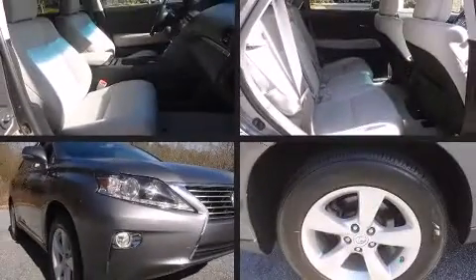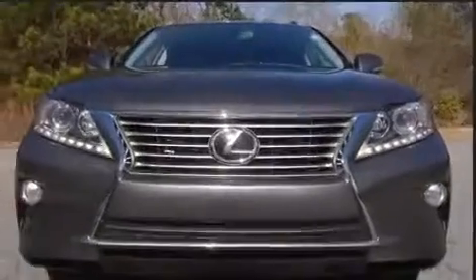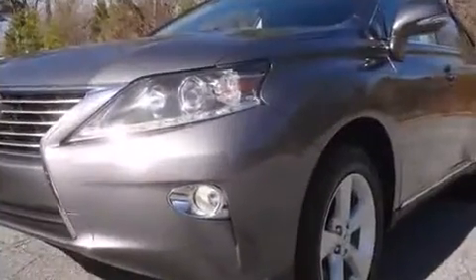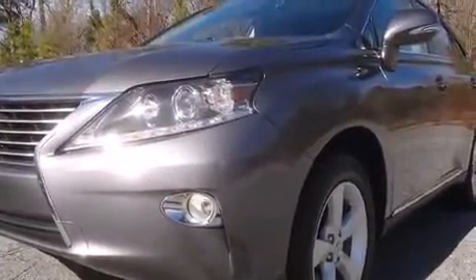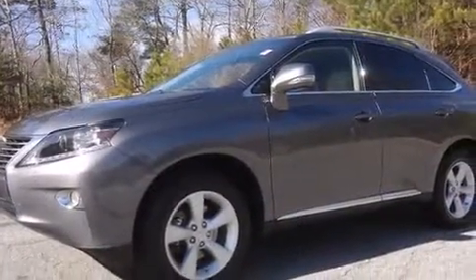You're going to love the 2013 Lexus RX 350. With just over 30,000 miles on the odometer, this four-door sport utility vehicle prioritizes comfort, safety, and convenience. It features an automatic transmission, front-wheel drive, and a 3.5-liter six-cylinder engine.